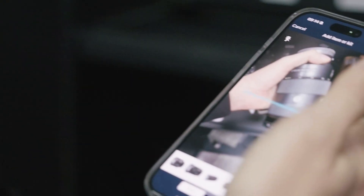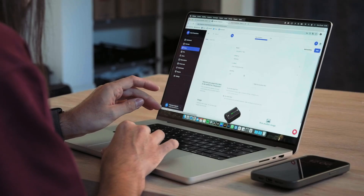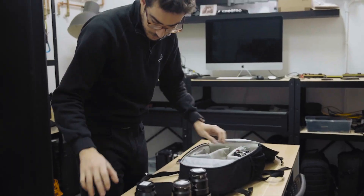See step by step how Colto Productions set up Checkroom to manage their entire inventory so they never lose track of their assets.